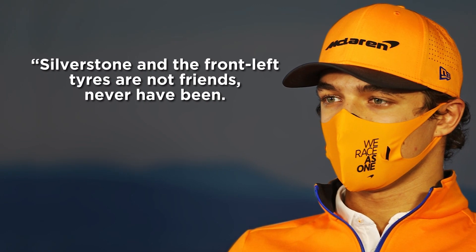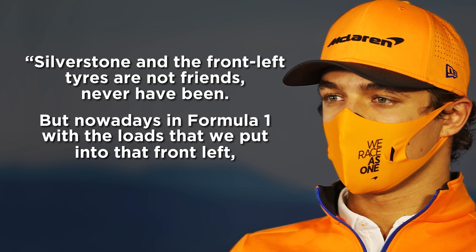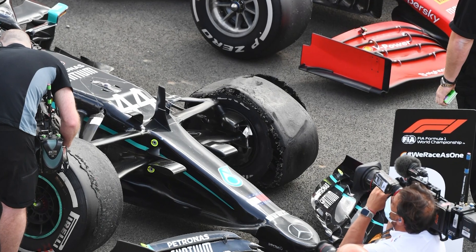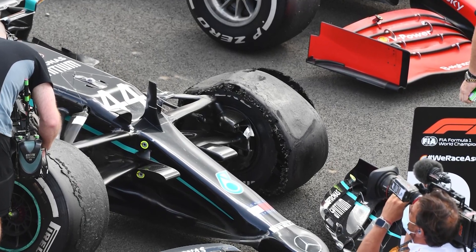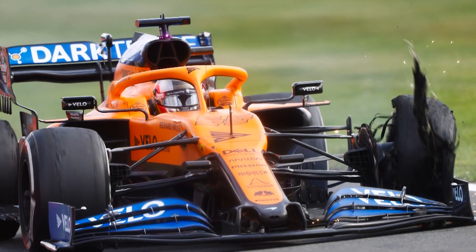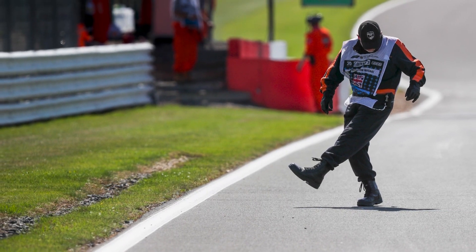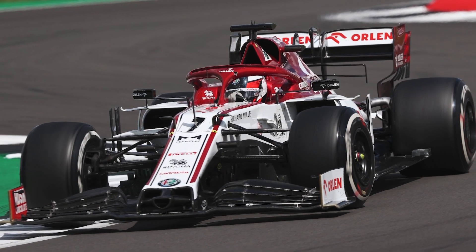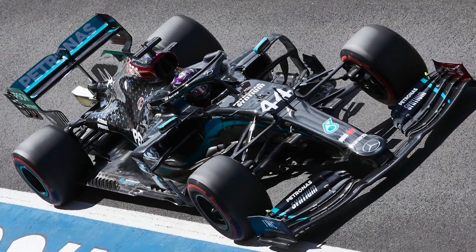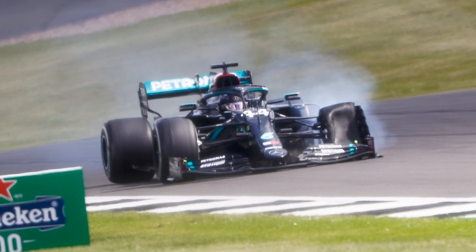Silverstone and the front left tyres are not friends, never have been, but nowadays in Formula One with the loads that we put into that front left, it just makes for tough races. Although the profusion of tyre wear was at least a contributing factor to the trio of delaminations that Hamilton, Bottas and Sainz faced, debris was also touted as a possibility. Earlier on in the race, Kimi Raikkonen's Alfa Romeo began to shed parts of its front wing, and Hamilton suspected that the debris and detritus on track was the reason why he was suddenly granted with an extra challenge halfway through the final lap.